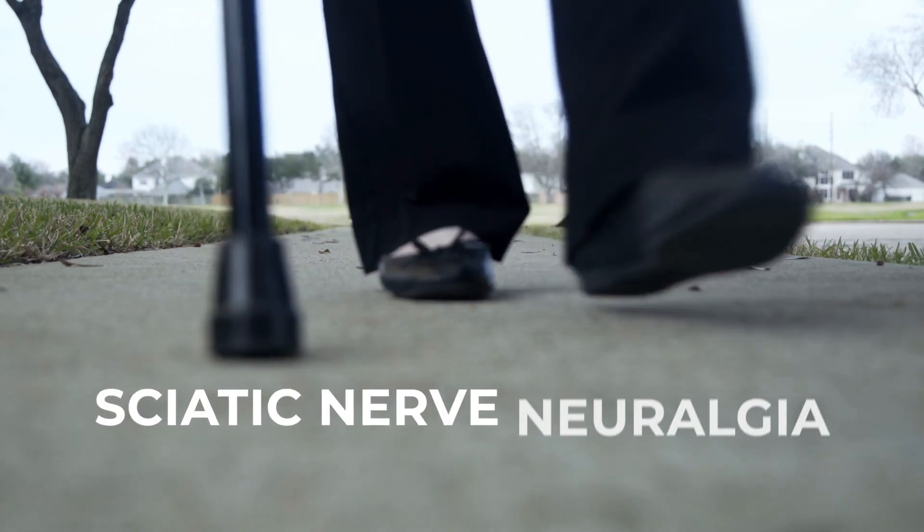How can we rule out sciatic neuralgia? My name is Dr. Ostruchininov, founder of the Science of Medical Massage Institute located in Phoenix, Arizona.